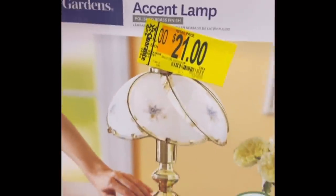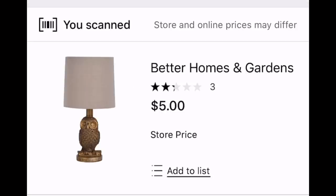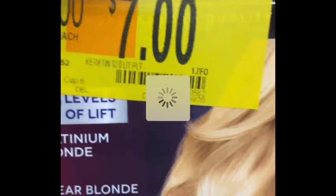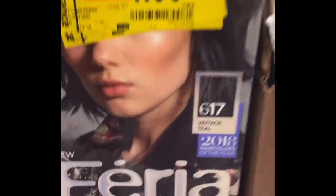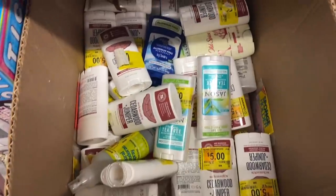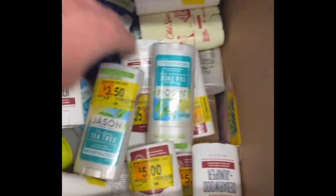This lamp was in the clearance section — also on hidden clearance, only $9. Lamps are crazy: this one tags at $15 but it's only $5. This hair dye — the Schwarzkopf blonde — is only $2.50 when you scan it with the Walmart app. There's also some deodorant: the Schmidt's brand is only $1.50 and the Jason brand is only $1.